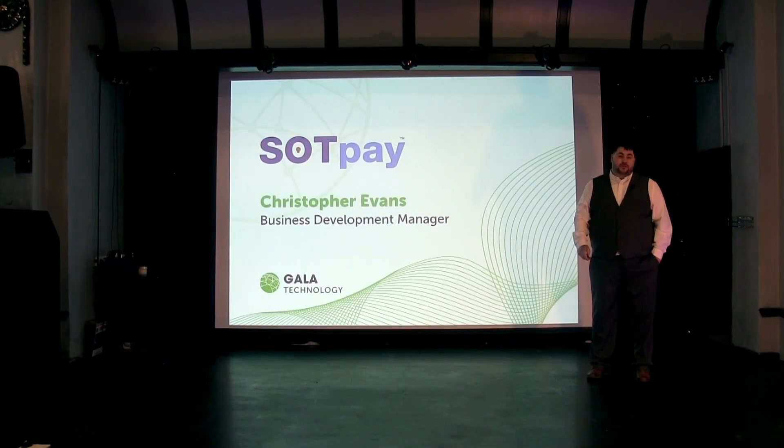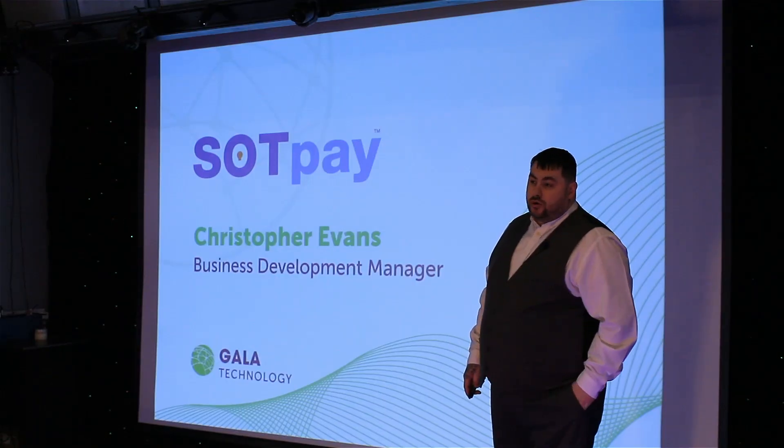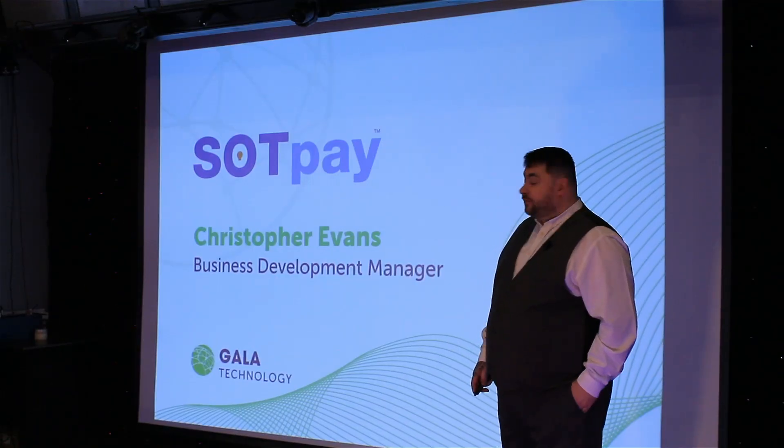Hi everybody, I'm Christopher Evans, I'm the Business Development Manager here at SotPay, Gala Technology. I'm just going to go through a few products that we've developed and we offer out at the moment.